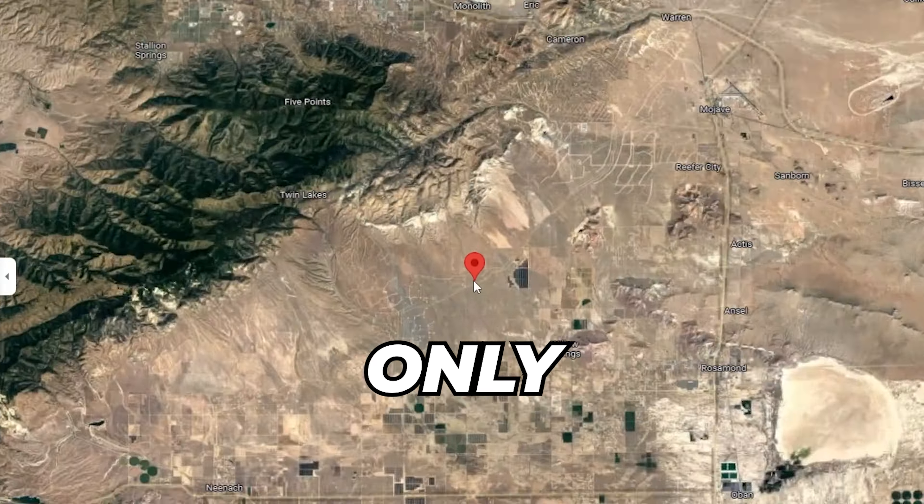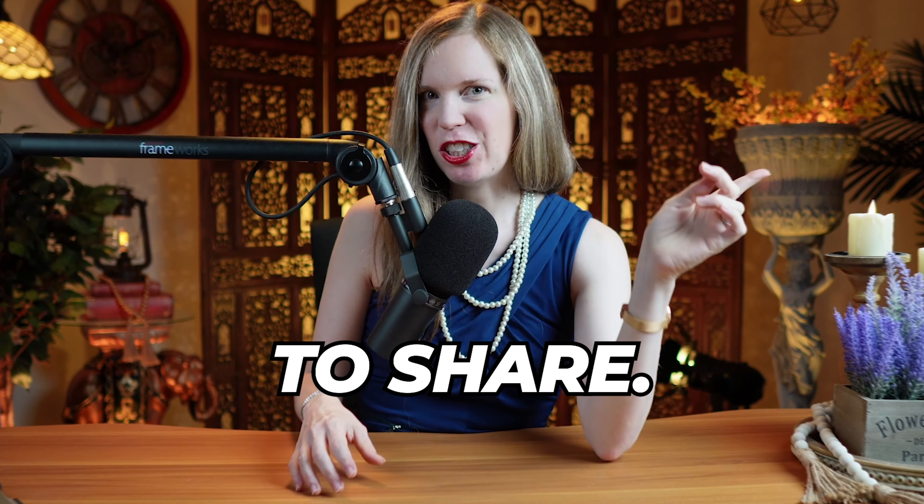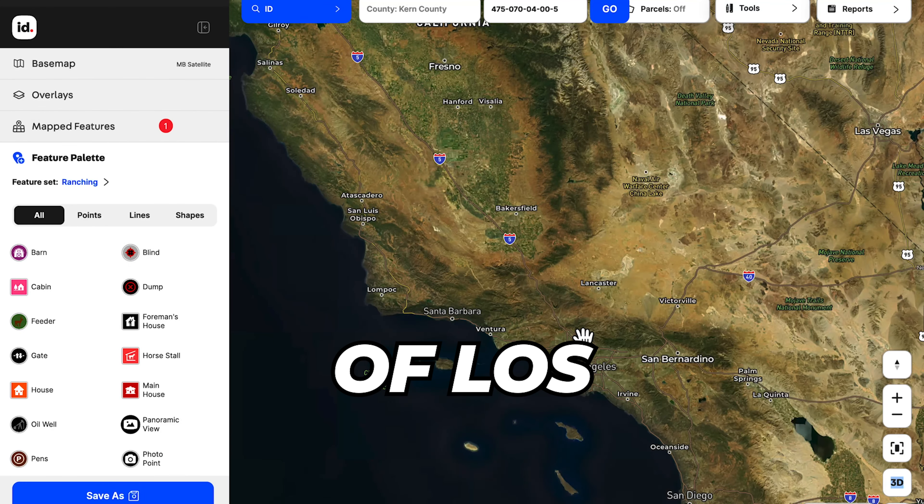Five acres in southern California for only one dollar down, and keep watching till the end because I have something special to share. This property is in Kern County, just to the east of Bakersfield and north of Los Angeles.